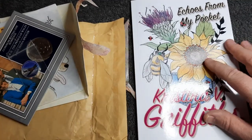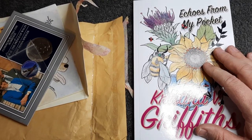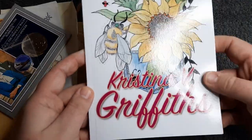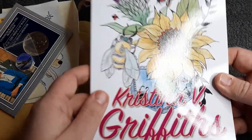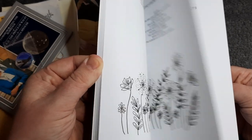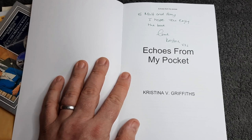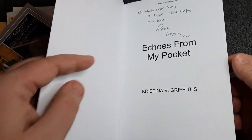And finally I did receive this at last — I did order this off Amazon but for some reason in place of this book I got a cross stitch book, so I have no idea what happened. But I did finally get a copy of Pocket Poet's poetry book — it's called 'Eccles From My Pocket' by Christina V Griffiths. I can't say the surname right — I do apologise. But I have had a read of some of these poems inside and they're just stunning. So much effort has gone into this — it really is a nice book. I'll leave a link in the description box below. Inside it reads: 'To Matt and Amy — I hope you enjoy the book. Love Christina. Eccles From My Pocket.'